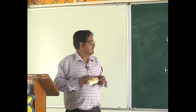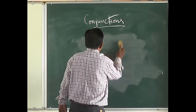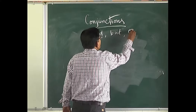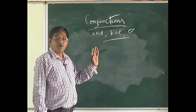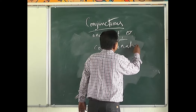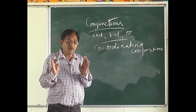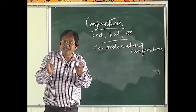There are many conjunctions, but today we will be learning about three: 'and,' 'but,' and 'or.' These are called coordinating conjunctions. Coordinating conjunctions combine sentences of equal rank, or independent sentences.